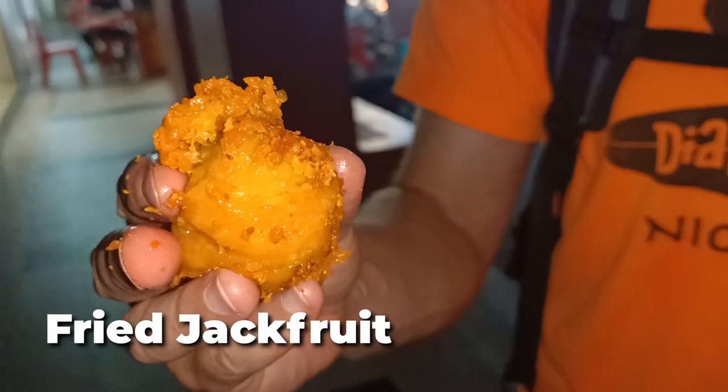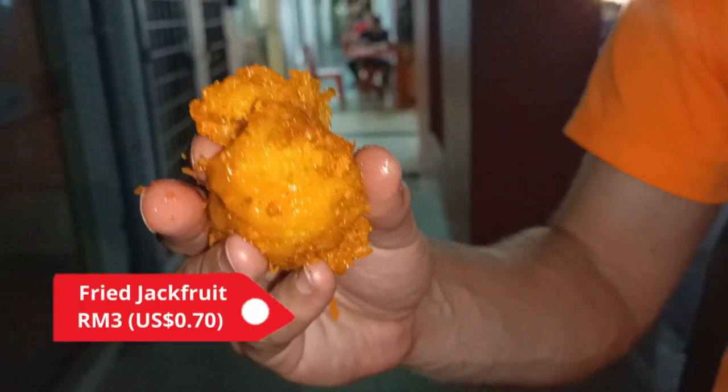This interesting thing here is a fried jackfruit. We didn't quite get the name of it in Malaysian — if you know, please let us know in the comments, we'd be really interested to find out. It's really hot and fried — it looks really interesting to try.